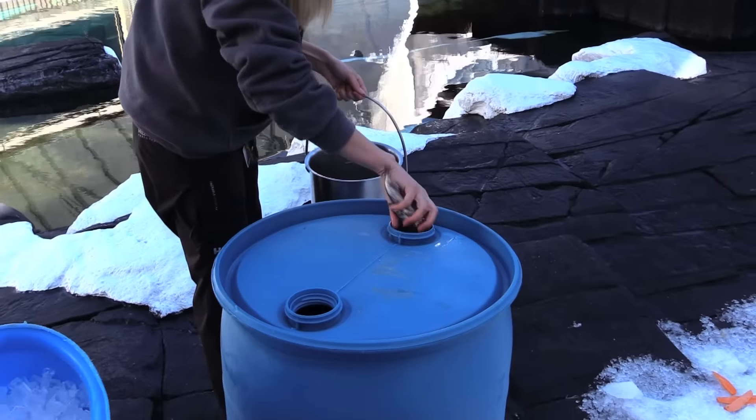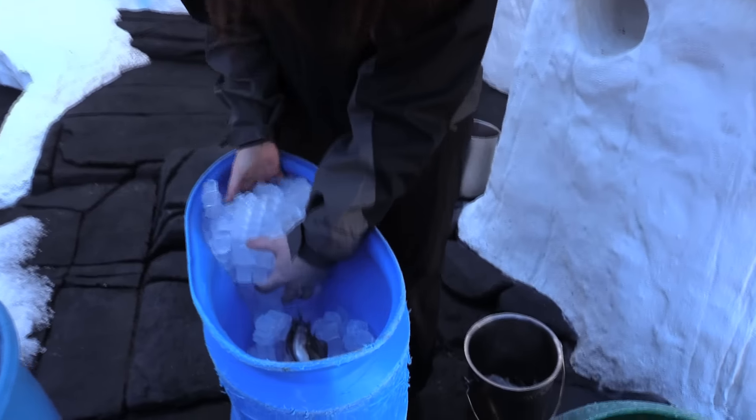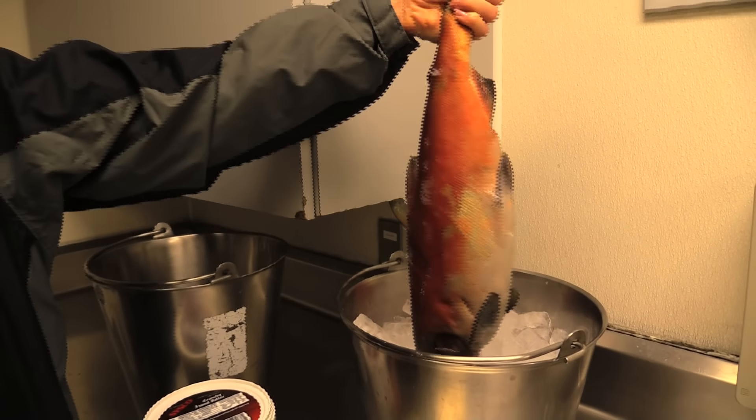Fish — a few different types: herring, capelin, and also for special treats, beautiful salmon, which are very delicious.